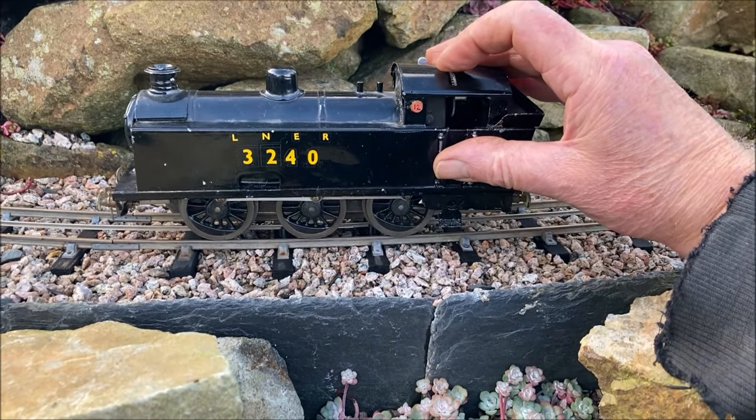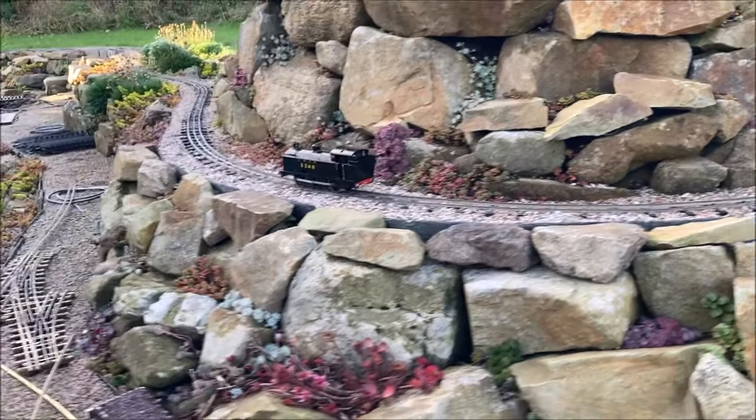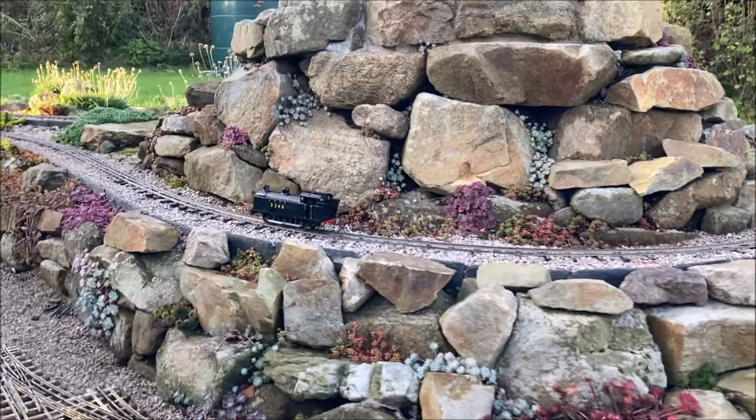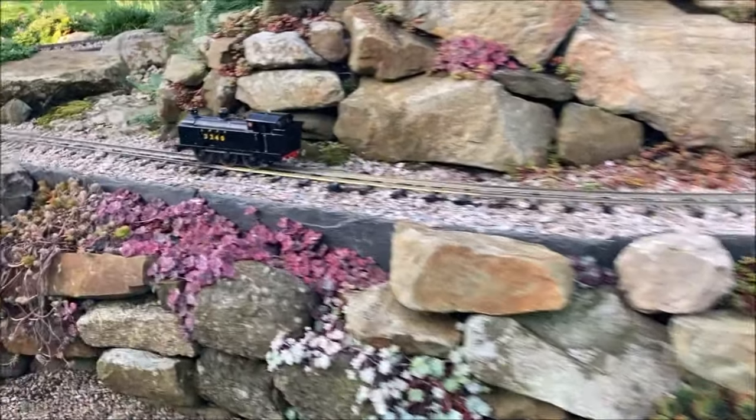This is a Walker Riemsdyke 060 Tank. These locomotives were marketed in the 1950s by Walker and Holtzapfel, who later became W&H Models.